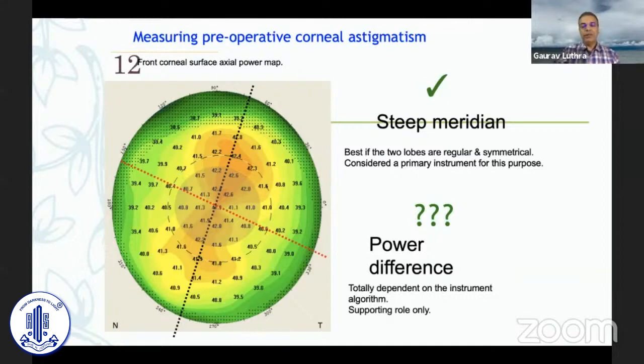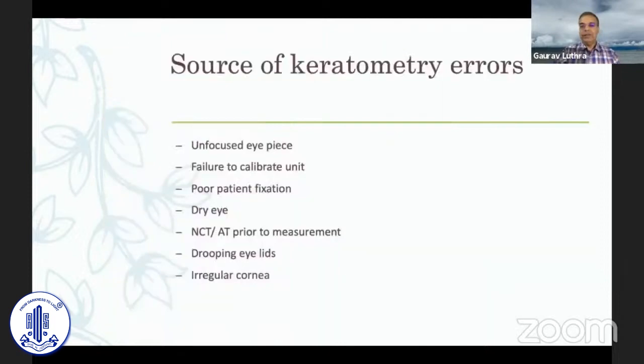Keratometry can have many errors: not using a focused eyepiece, failure to calibrate, poor patient fixation, dry eye or a poor ocular surface, and an irregular cornea.